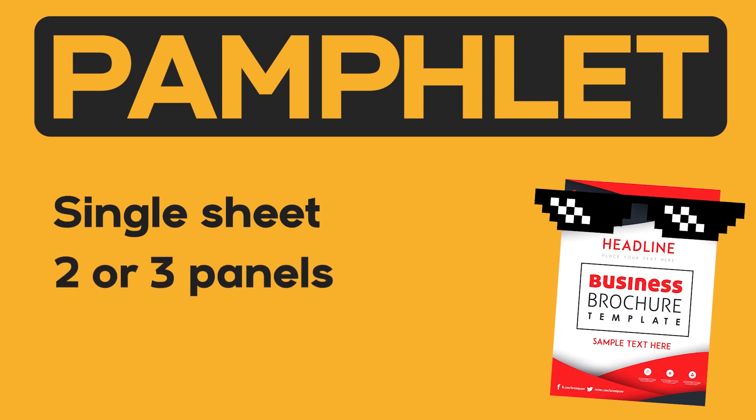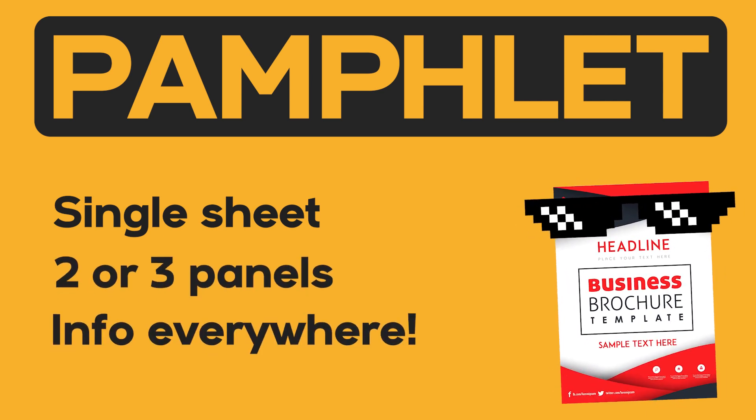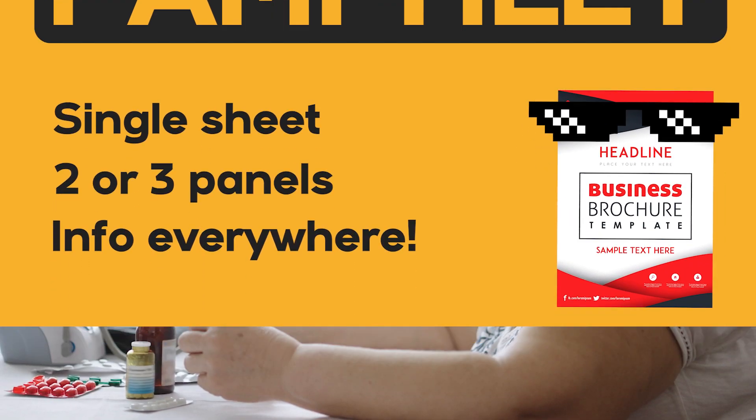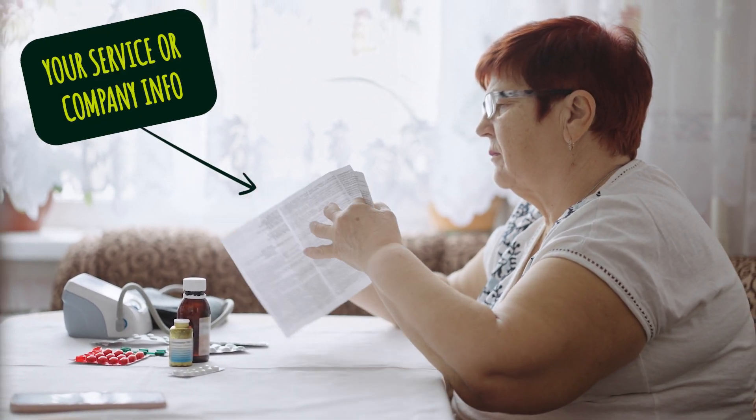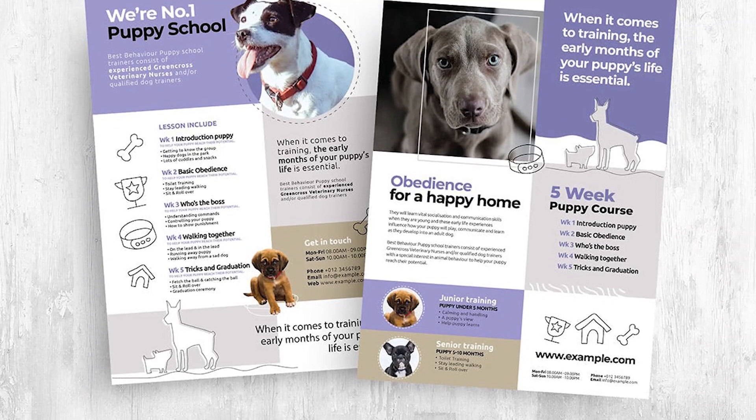that's folded into two or three panels. Most times they'll have info on both sides of the paper, so you can pack a good deal of info in. They're great for providing more detail about a new service or sharing the background of your company. Remember, the focus of pamphlets is on entertaining and informing, not advertising.